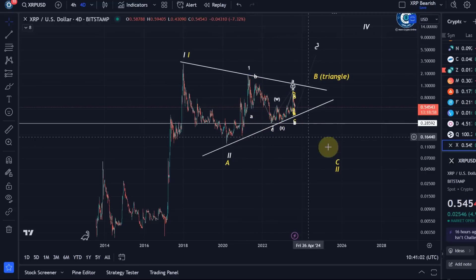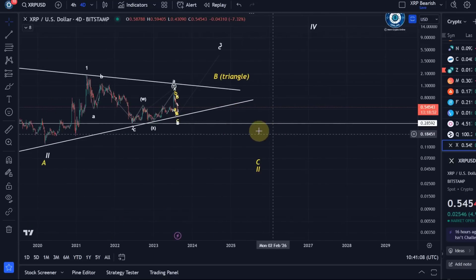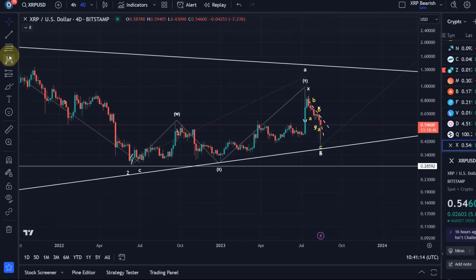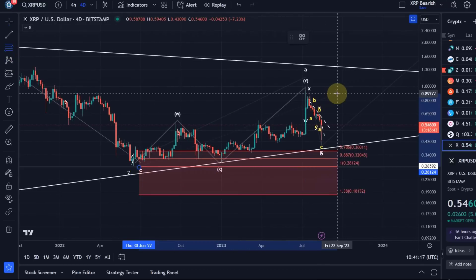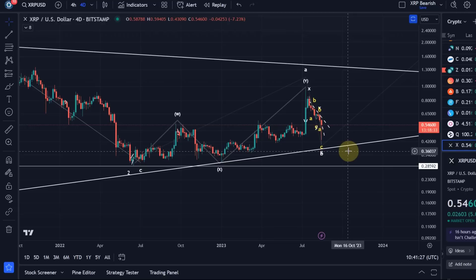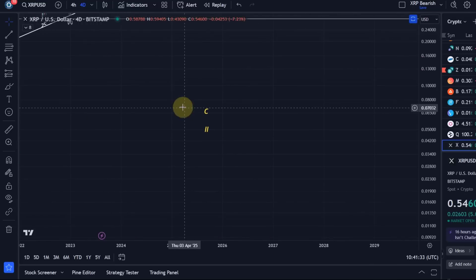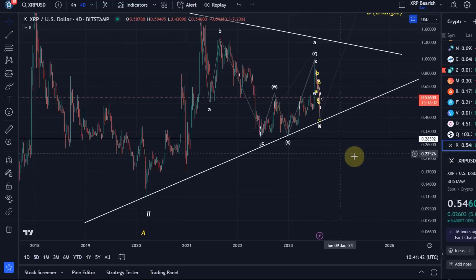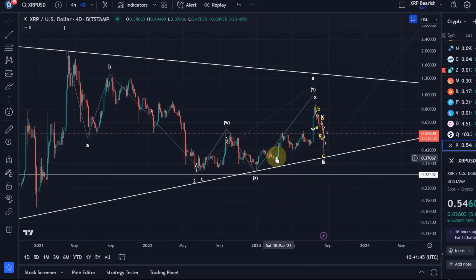Below 28.3 cents, the one-two setup is invalidated and we are most likely following through in the yellow wave count — that would be fairly bearish, and we would also break the downside of the trend line. In addition, there is an earlier warning level: the 78.6% Fibonacci retracement at approximately 36.5–37 cents. If that level breaks — sitting pretty much on the trend line — it will be quite negative for XRP, and we would be emphasizing the yellow wave count.